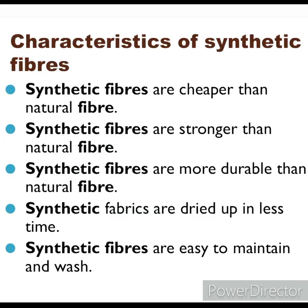To summarize the characteristics of synthetic fibers: they are cheaper than natural fibers, stronger than natural fibers, more durable than natural fibers, dry in less time, and are easy to maintain and wash.